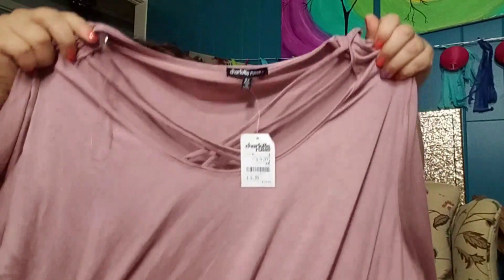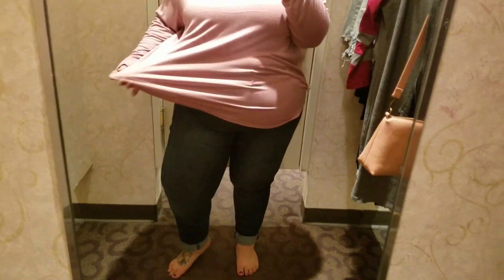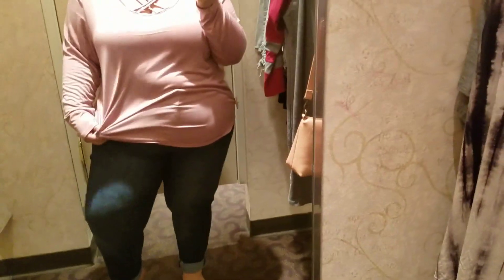So the first thing I got from Charlotte Roos — it was on their clearance rack and I got it in a 3x. It has that crisscross detail in a blushy dusty rose color, and it was $4.99. It's that really soft material — you'll see it on the try-on. It's one of my favorite things.